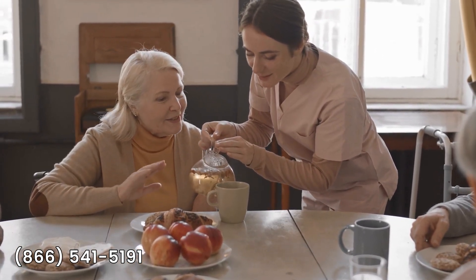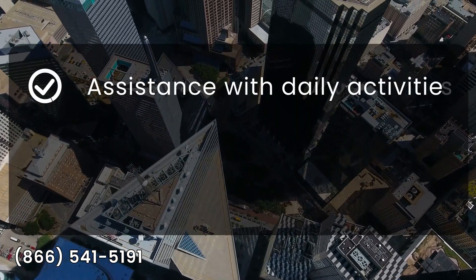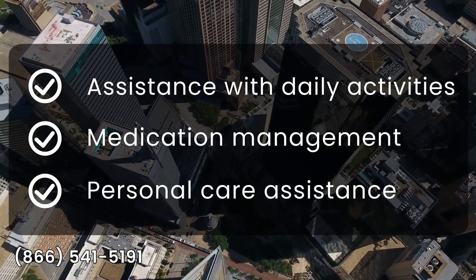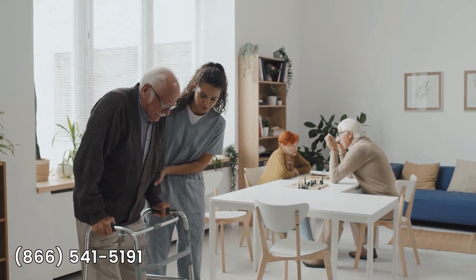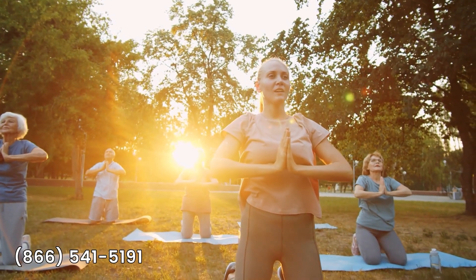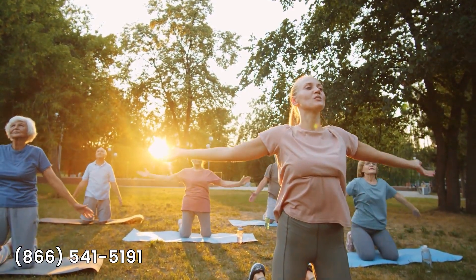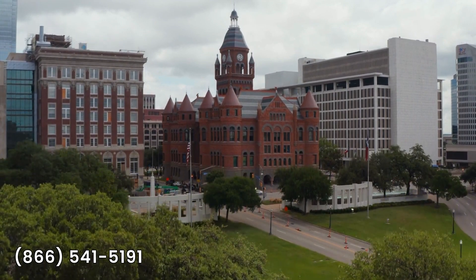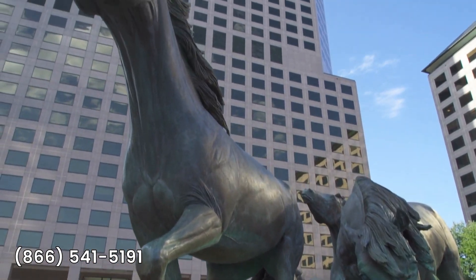Other assisted living communities in Dallas provide a secure and supportive environment for aging seniors. Trained caregivers are available around-the-clock to assist with daily activities, medication management, and personal care needs. You can have peace of mind knowing your aging parents are safe and well cared for. Dallas and the surrounding metro offer a myriad of events and places for aging seniors, from exploring the Dallas Arboretum to visiting the Dallas Museum of Art — there's always something enriching and engaging for seniors to enjoy.